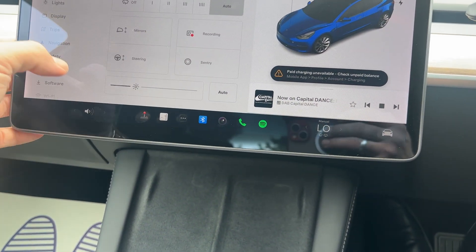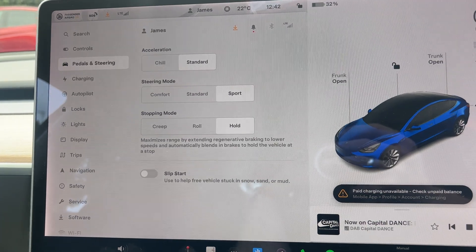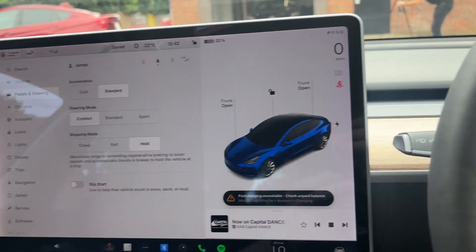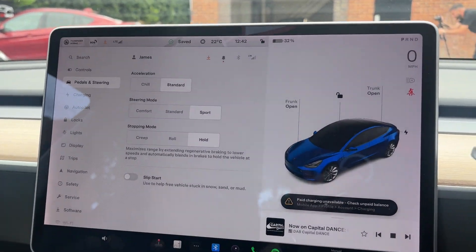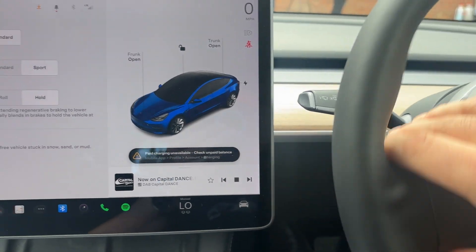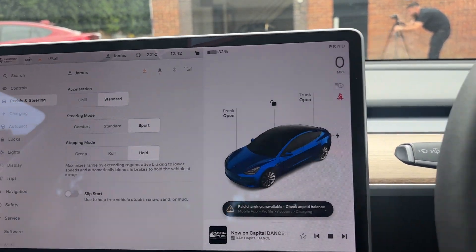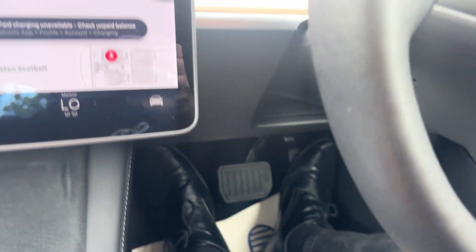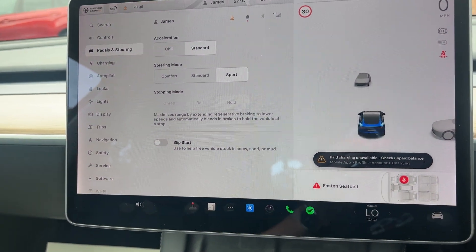You've got recording and Sentry Mode as well, and brightness for the screen. Going to pedals - for acceleration you've got Chill and Standard. Steering mode: Comfort, Standard, and Sport - Comfort is very light, Sport requires a little bit more effort, Standard is just in between. For stopping mode you've got Roll, Hold, and Creep. In Hold mode, foot off the pedal and the car is not moving; as soon as I touch the throttle the car starts to move. Let's pop it in reverse.